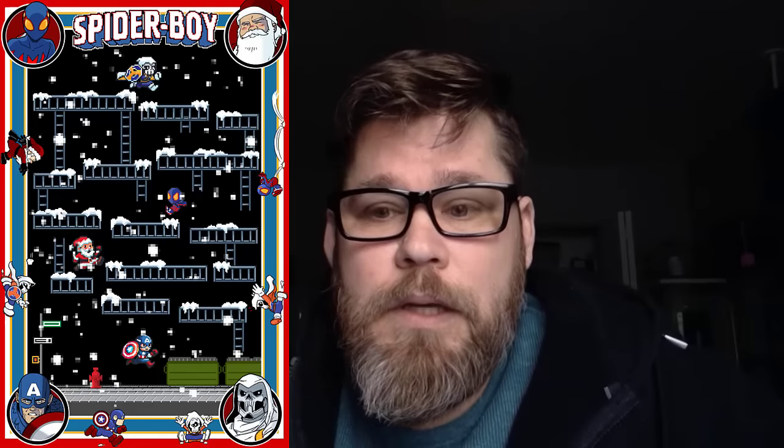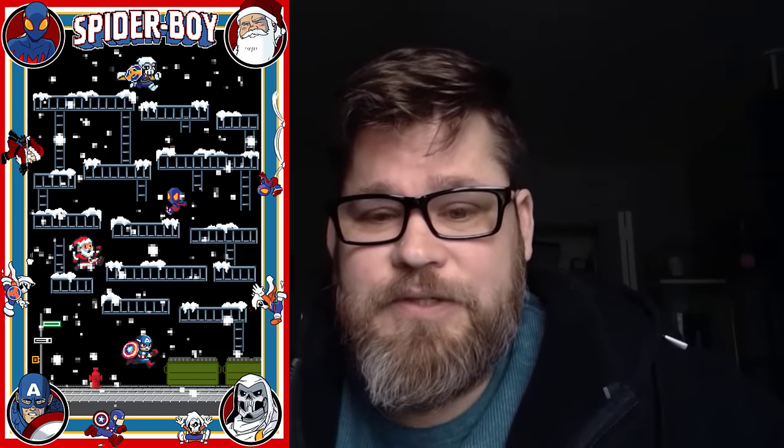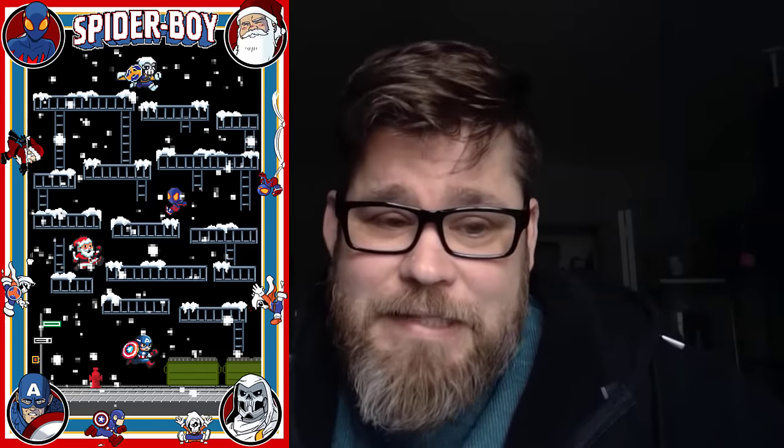That turned out great. Big Time Collectibles just dropped Spider-Boy number two, which I did as a concept as a platformer. I got to add Santa Claus and Taskmaster, which was a really cool concept because I get to draw Santa, and as Mark says, I look like a very young Santa Claus. After the first of the year, we're going to have a major drop on a lot of covers.